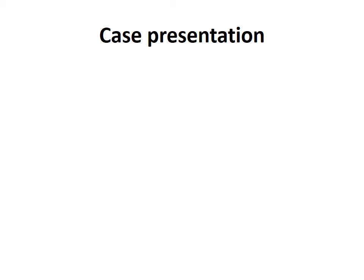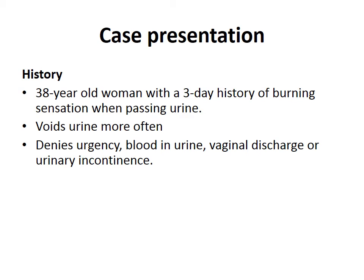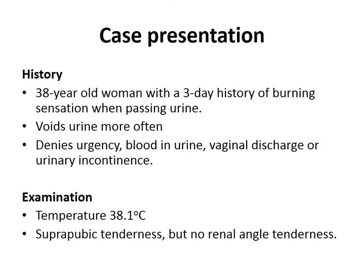The case presentation involves a 38-year-old woman who presented with a three-day history of a burning sensation when she passed urine. She also reports voiding urine more frequently, but she denies any urgency, any visible blood in her urine, any vaginal discharge or any urinary incontinence. On physical examination, the key findings were a temperature of 38.1 degrees and suprapubic tenderness. There was no renal angle or flank tenderness.